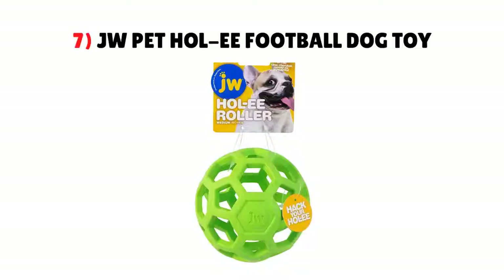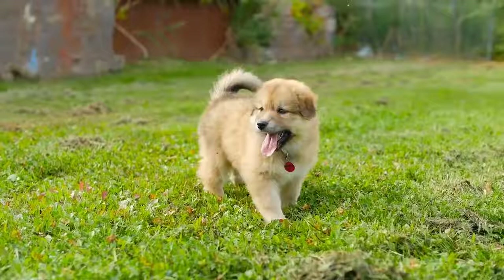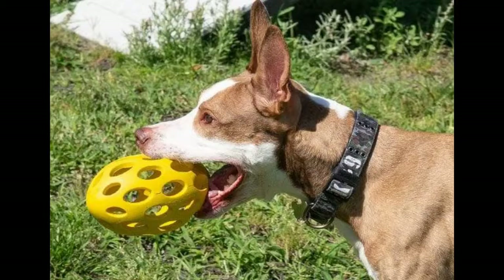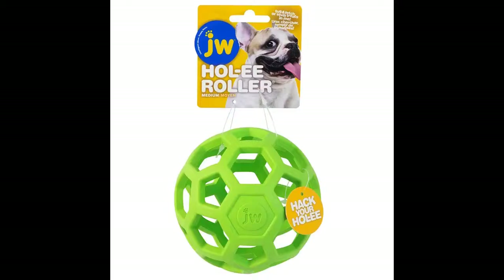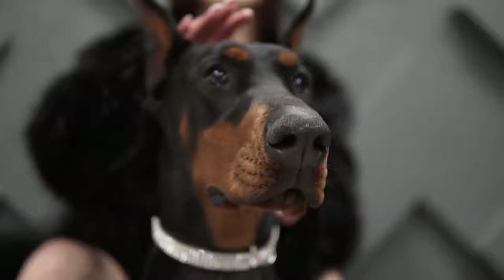7. J.W. Pat Holy Football Dog Toy. This football-shaped toy will help your new puppy use their energy. It's a durable rubber toy with a flexible texture that prevents mouth injuries. Your puppy can chew on it if they feel anxious, or you can use it to play fetch. The holes make the toy easy for your puppy to grab, and you can use them to fill the ball with treats or food.